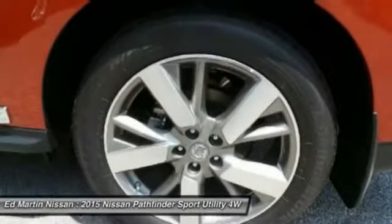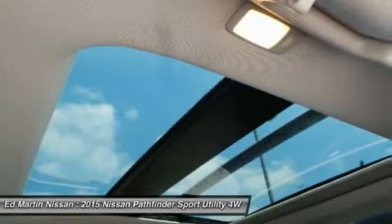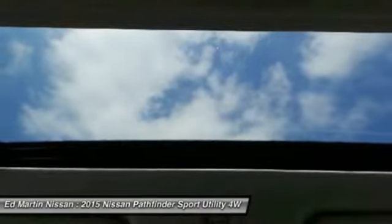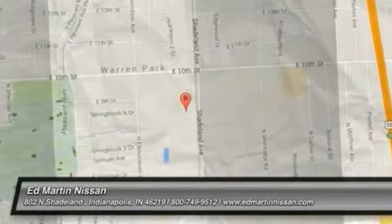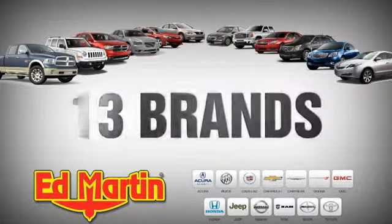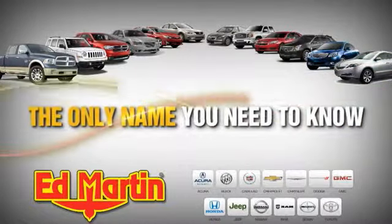Come see the car for yourself. 9 locations, 13 brands, and over 3,500 new and used cars and trucks online at edmartin.com. Ed Martin is the only name you need to know.